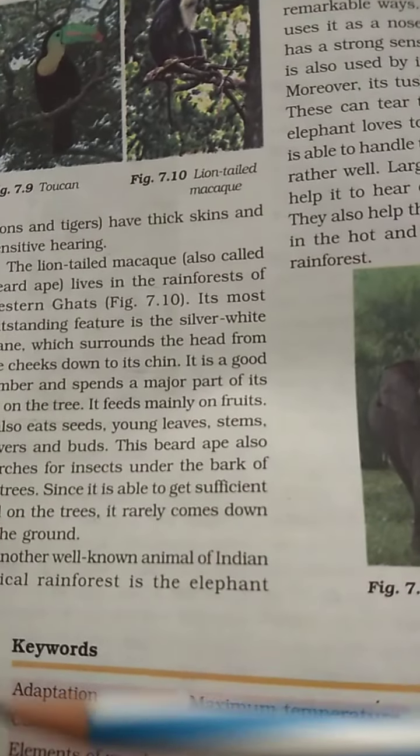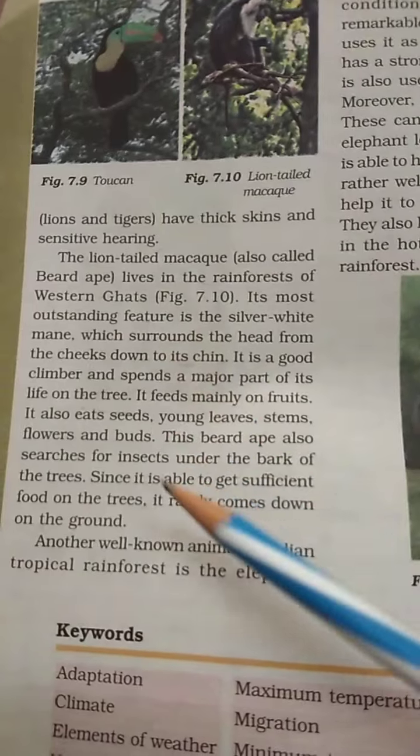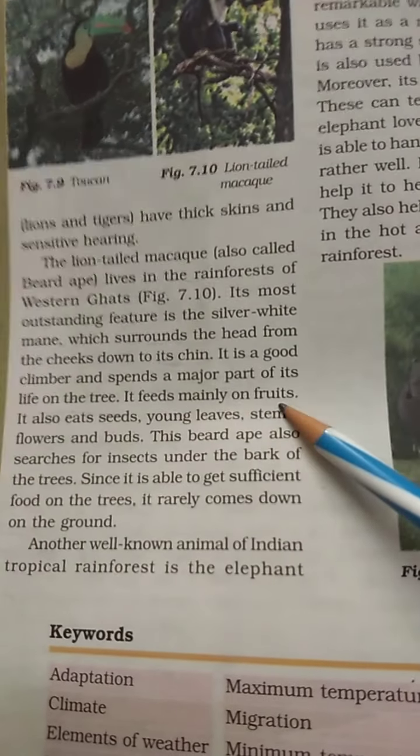It feeds mainly on fruits. The lion-tailed monkey is an important animal of the Western Ghats rainforest.